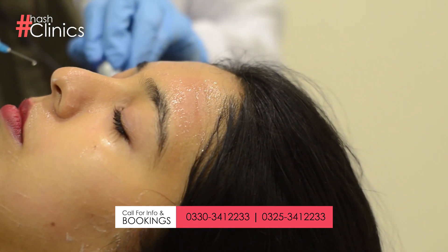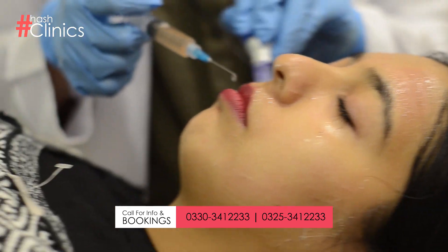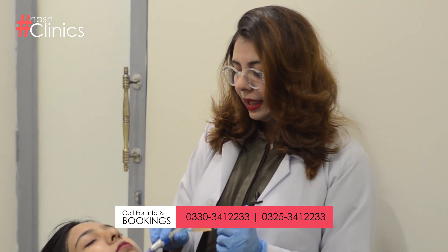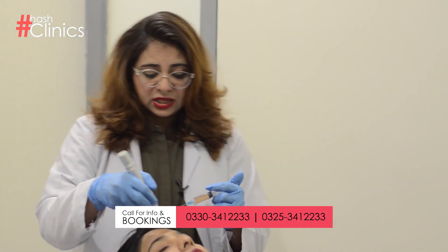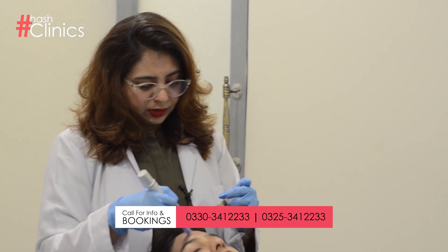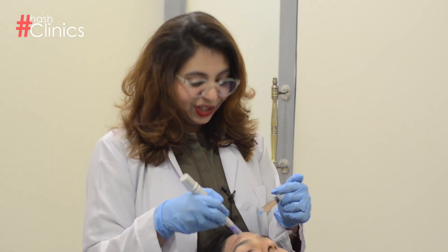So if you have any such problems — dark patches, melasma, two-tone skin tone, aging skin, wrinkles, fine lines — you can head over to Hatch Clinics and get your issues sorted out. Thank you.